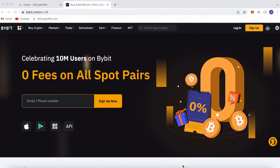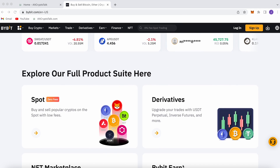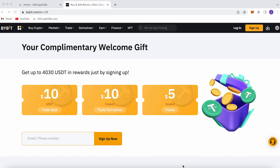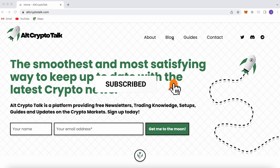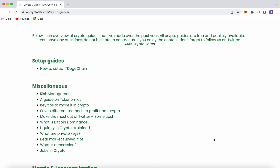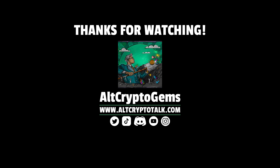Thank you so much for watching. We currently have a promotion running on Bybit — the best centralized exchange for buying, trading, and earning. You can claim up to $4,380 just by signing up using the link in the description. If you need help finding the right crypto gems, follow us on Twitter at AltCryptoGems and head over to our website for detailed project reviews, crypto guides, and more. Thank you for watching — we hope you found this video helpful and informative.